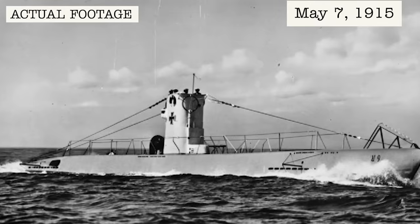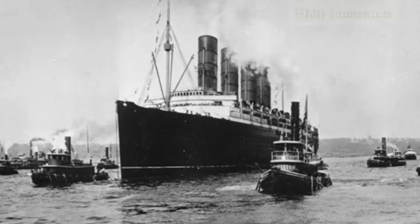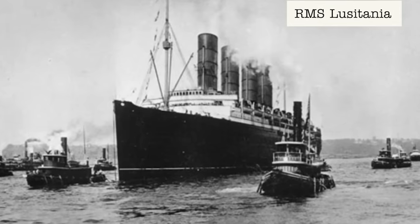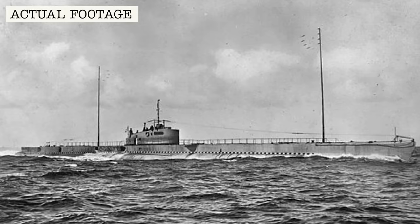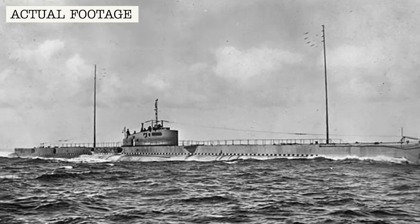The advent of torpedoes and electric power makes submarines an essential war machine. On the 7th of May 1915, German U-boat U-20 sinks the British ocean liner RMS Lusitania. By the beginning of the 1930s, it's clear that submarines will play a significant role in future conflicts.